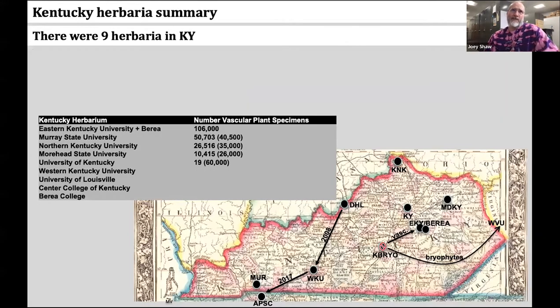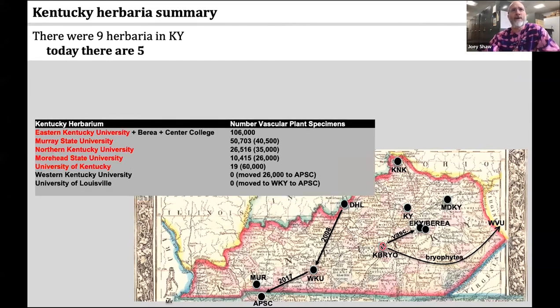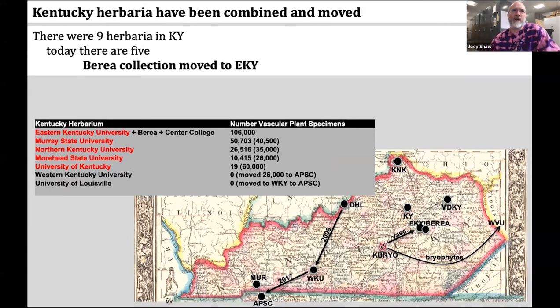If we think about the history of Kentucky herbaria, there were nine herbaria in the state, listed in the table with the numbers of specimens they hold. Today, however, there are five.